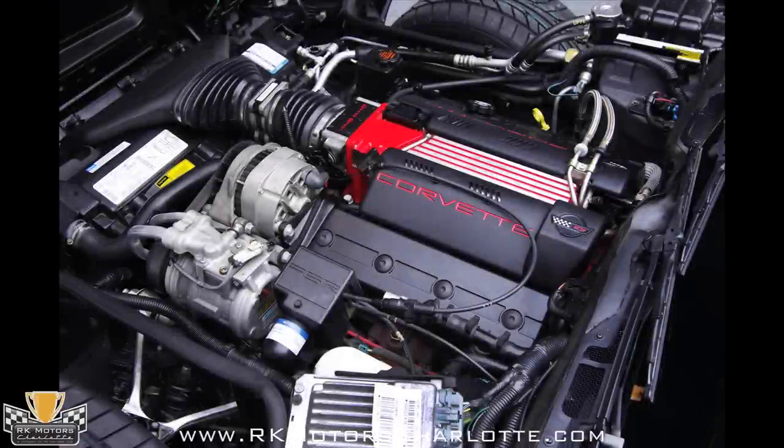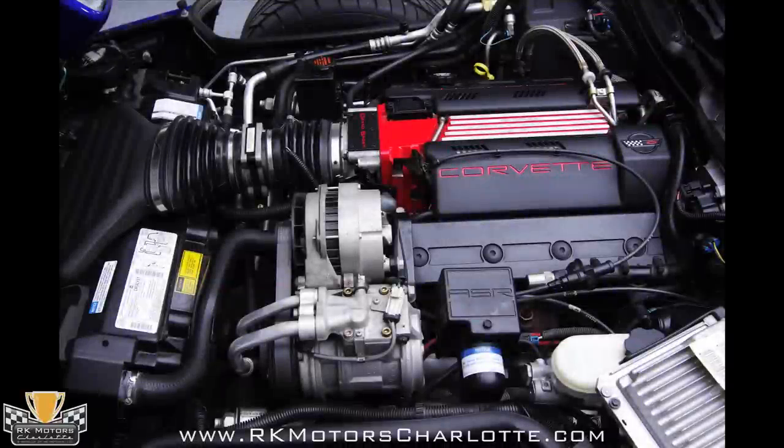Under this Corvette's hood is GM's highly regarded LT4 V8, which was exclusive to the Grand Sport and a handful of other GM F-bodies. Using the LT1 as a starting point,